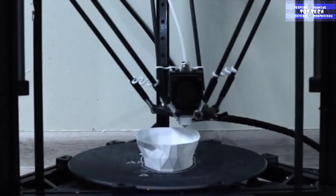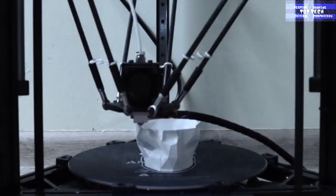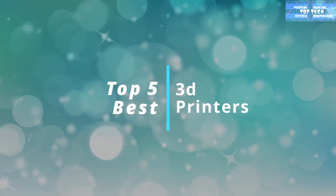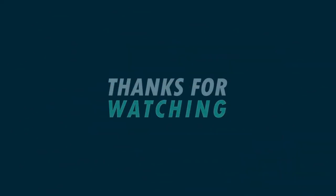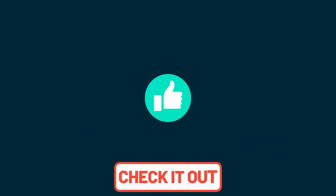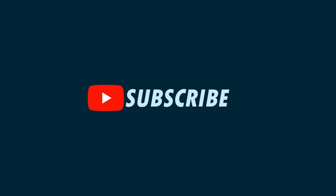Finding just the right 3D printer requires some research, and if you're ready to purchase, check out the printers we shared today. These are the best 3D printers available. Thank you very much for watching this video. Please don't forget to like and share, and for more information, the links for each product are in the description box below. This is your favorite channel, Top Tech. See you again in our next video.